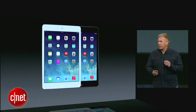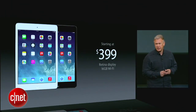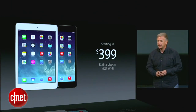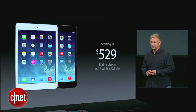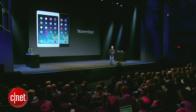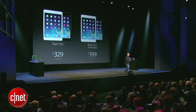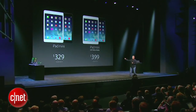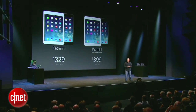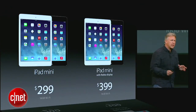The new iPad mini with retina display will be priced at just $399 for 16 gigs with Wi-Fi, and $529 with cellular technology. It'll be available later in November. And we're going to keep the original iPad mini in the line as well, because it starts at just $329 — but what we're going to do is lower the price of that iPad mini to just $299.